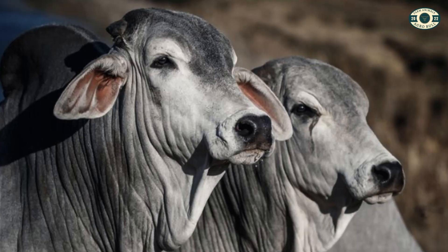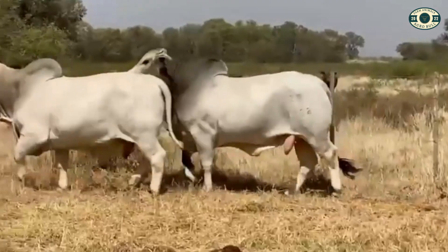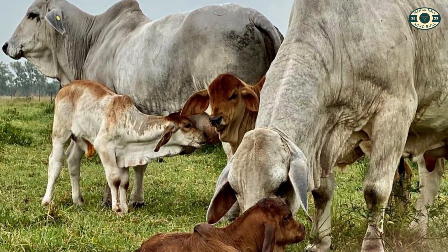In addition, the Brahman is recognized for its docility and good temperament, which makes handling easier. It is widely used in meat production in various parts of the world, including Brazil, where it is crossed with Nelor to obtain animals with desirable characteristics from both breeds.